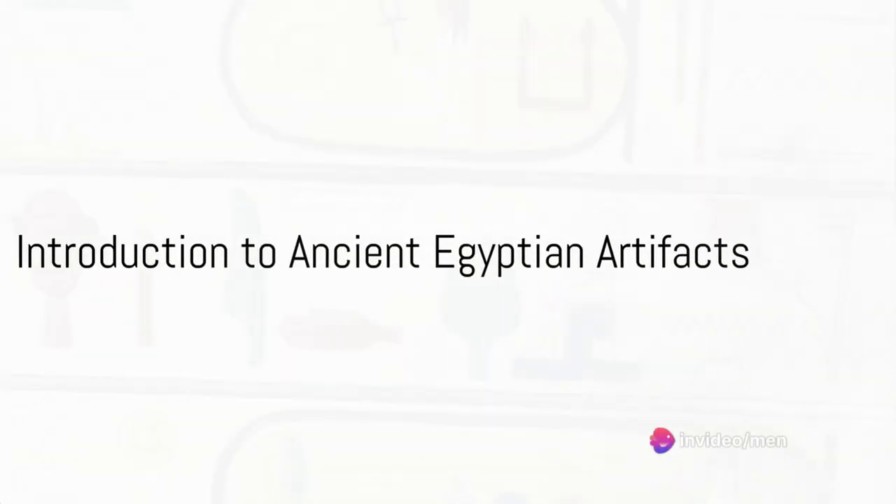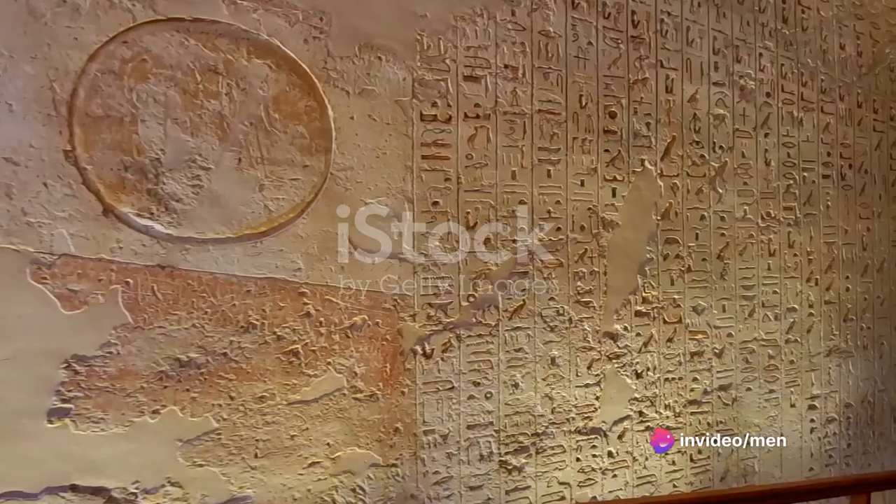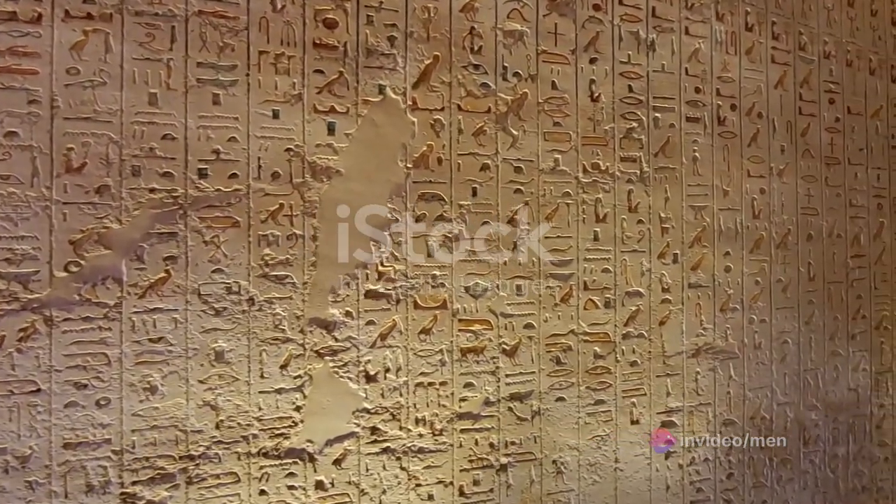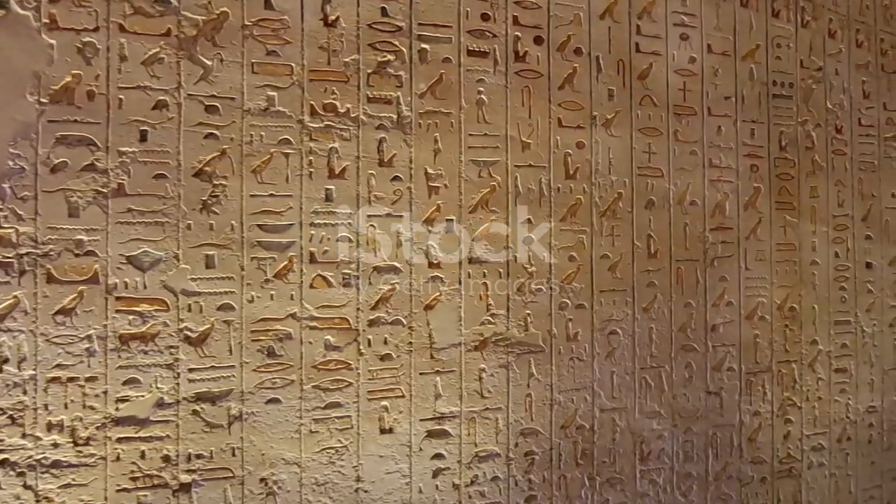Greetings, time travelers. Prepare yourselves for an enchanting journey as we delve into the captivating tales of five mysterious artifacts from the land of pyramids and pharaohs, ancient Egypt.